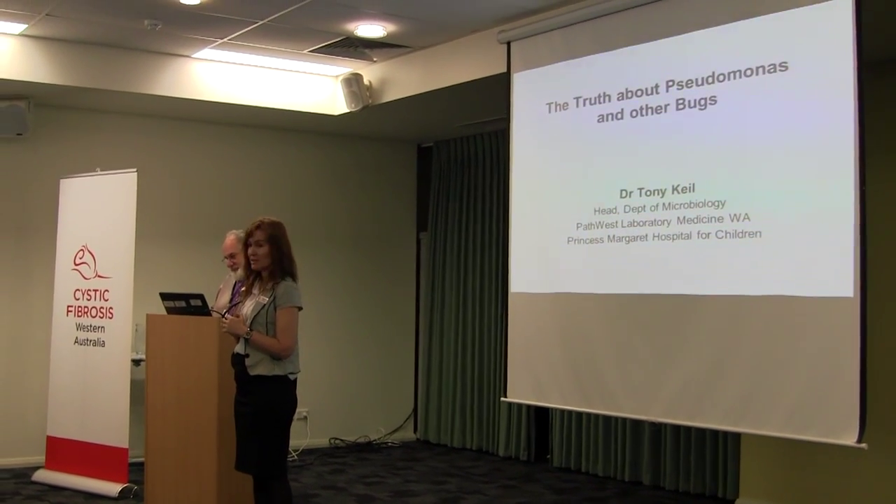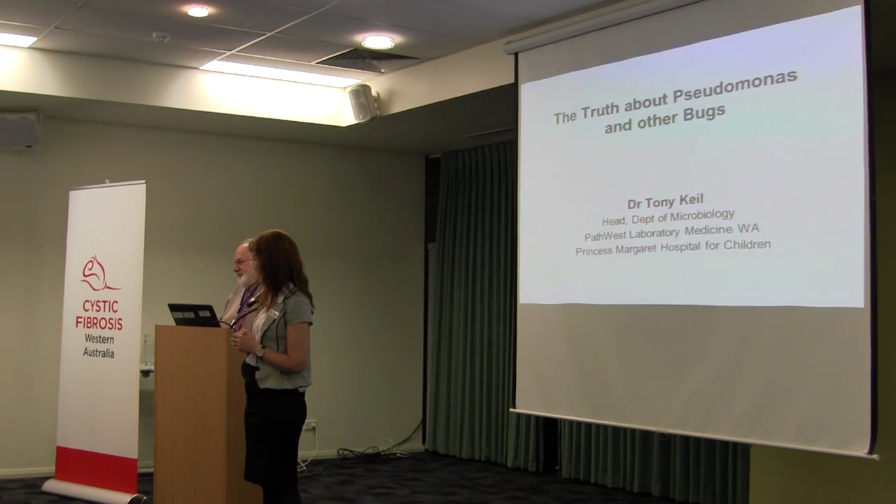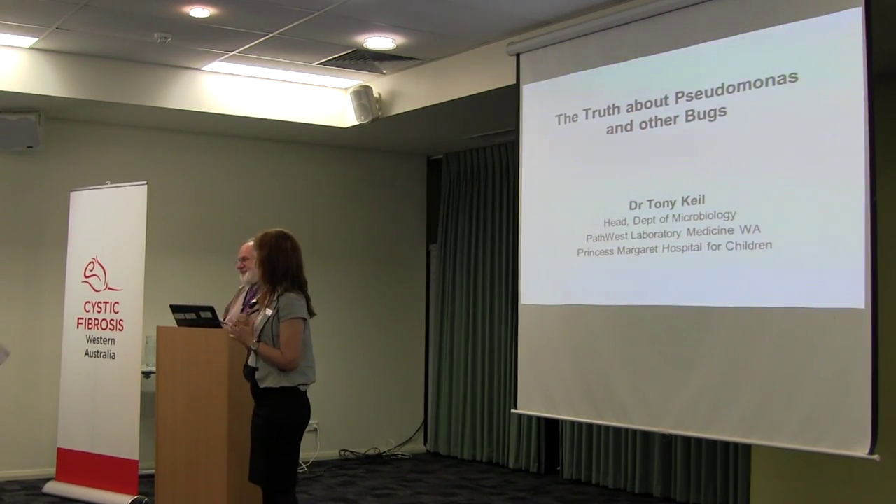I'd like to introduce you. You probably know Dr. André Schultz, who's the Centre Director of PMH, but if you don't know him, he'll introduce himself.